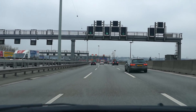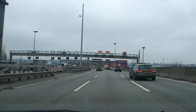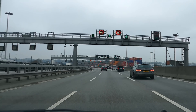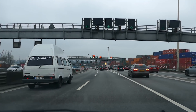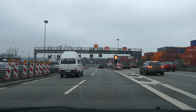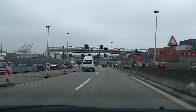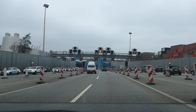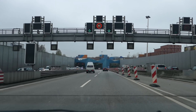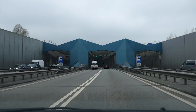They can close a bore for nightly maintenance work, repairs, in case of an accident, or when a fire is detected. And there is the vehicle height control system. When a vehicle with a height of more than four meters approaches the tunnel, all traffic in that direction of travel is stopped automatically so that the tunnel police can pull over that over-height vehicle and prevent any damage to the tunnel.